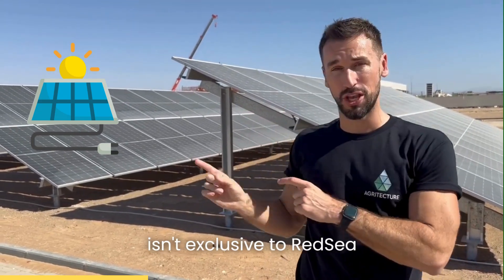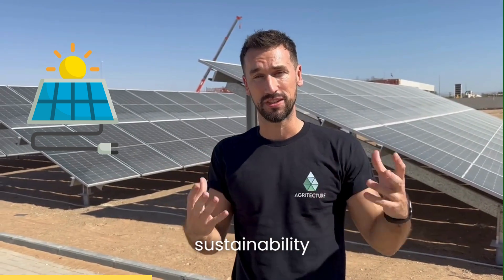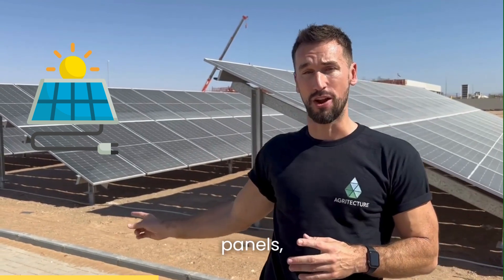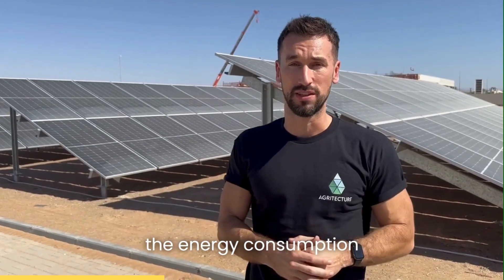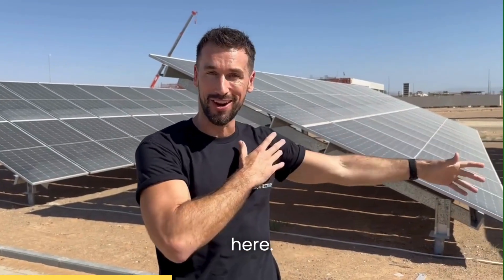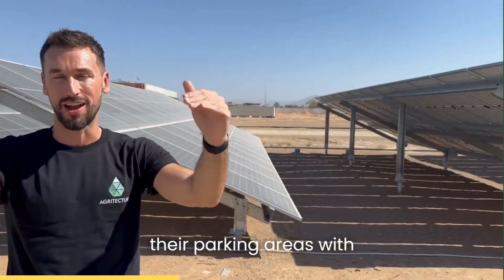While this technology isn't exclusive to Red Sea, it demonstrates their sustainability commitment. As you can see, we've got on-site solar panels which power about 30 percent of the energy consumption for this one-hectare facility. And it's not just typical solar panels — they're also communicating to staff members by covering their parking areas with solar panels too.